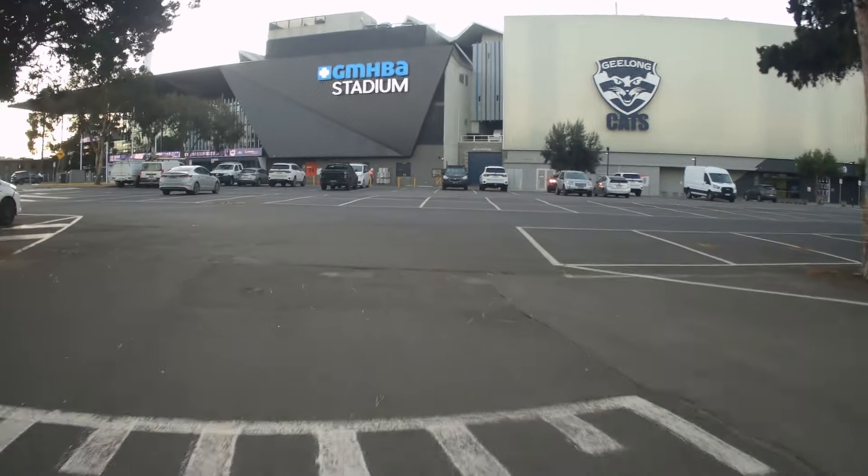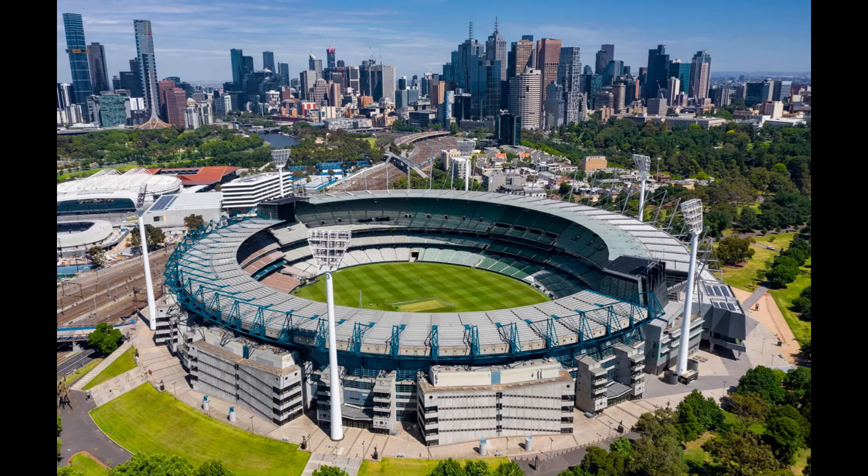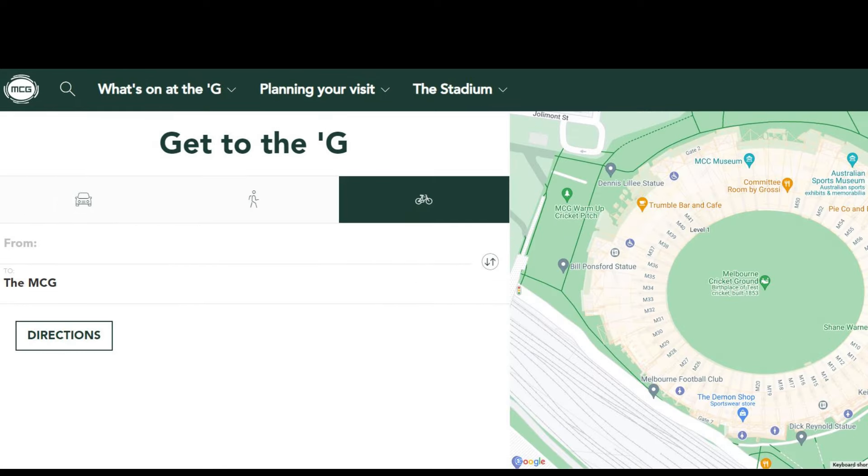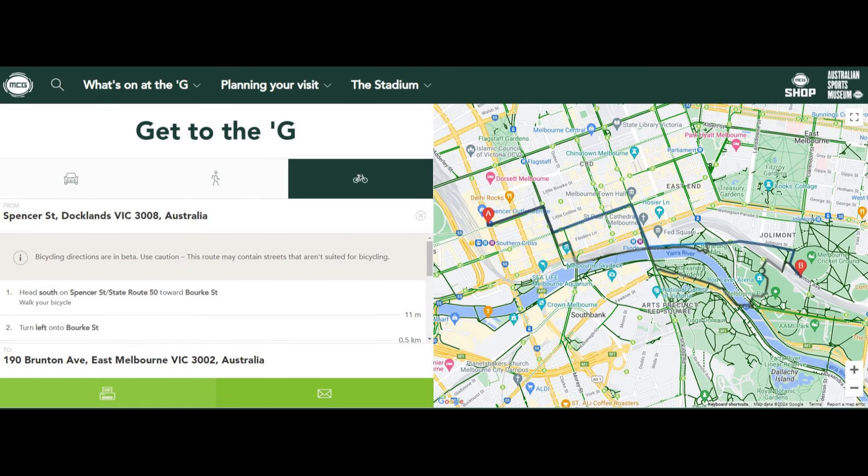Let's look at some of the other AFL grounds, starting off with the home of AFL at the MCG. No mention of riding a bike as a legitimate transport option is made on the MCG Transport Options page. However, if you navigate your way into the Journey Planner, there is a Bike Route Planner. It is great that the MCG think that travelling by bike is a viable option.